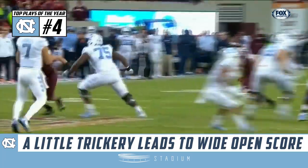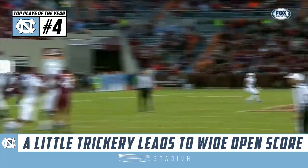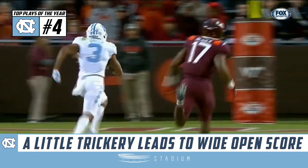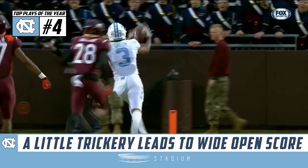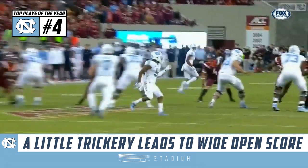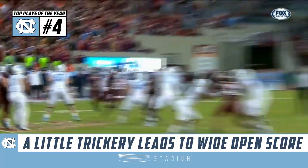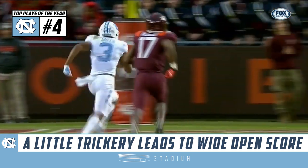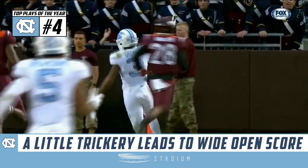Making sure he lays it right out there for him is Sam Howell, even with Hewitt there in his face. Nice play call against a very aggressive defense.